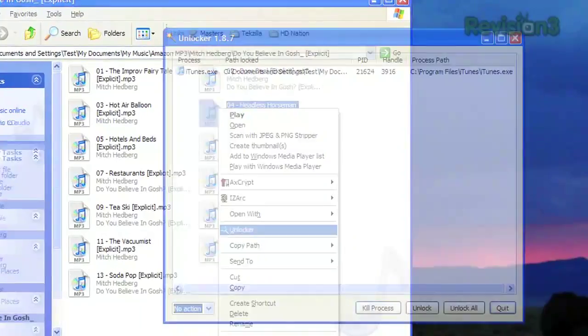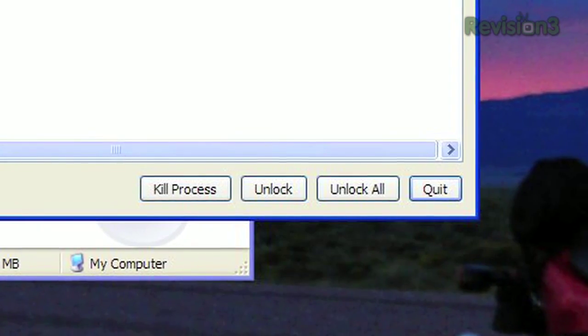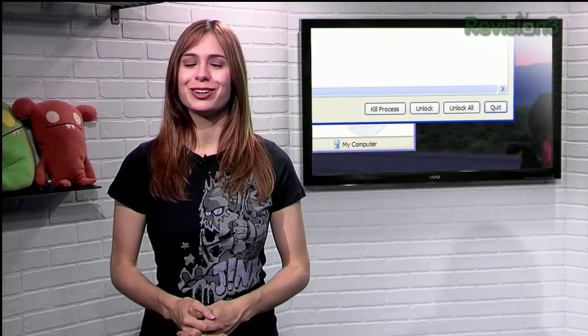Unlocker will launch, showing you which program is using that file, and gives you the option to either unlock the file or just kill the offending program altogether, allowing you to delete, move, or rename your desired file to your heart's content.